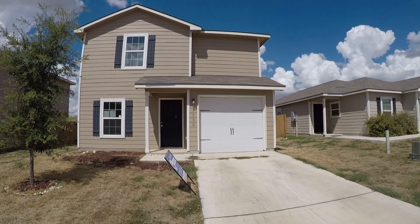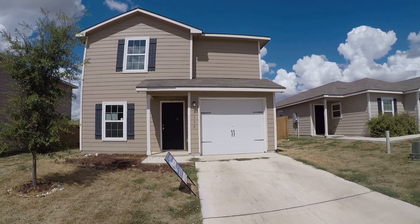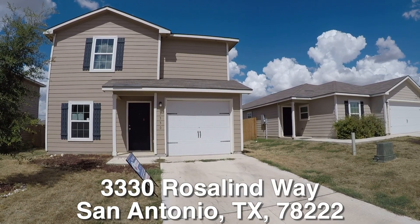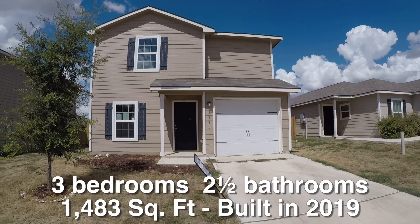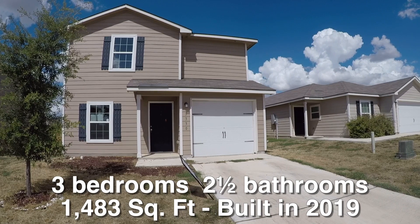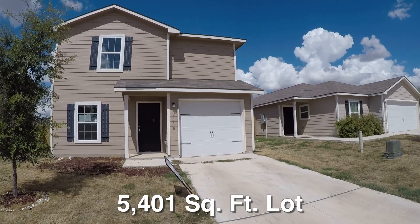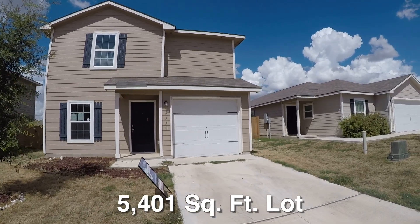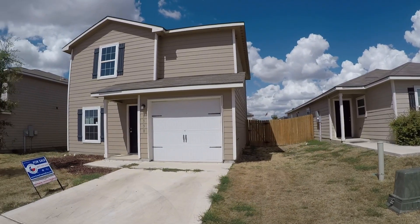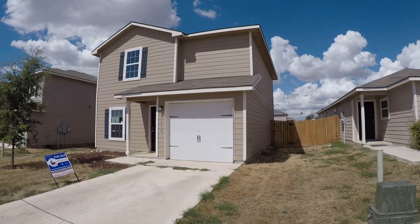We are here in the Foster Meadows subdivision, located sort of southeast of San Antonio near the downtown area. We are standing in front of 3330 Rosalind Way. This is a charming three-bedroom, two-and-a-half bath, two-story home with a one-car garage — approximately 1,483 square feet. It was built in 2019 and sits on about a 5,400 square foot lot. The home is eligible for HUD's $100 down payment incentive and repair money if you need it. Exterior-wise it's in relatively good condition.